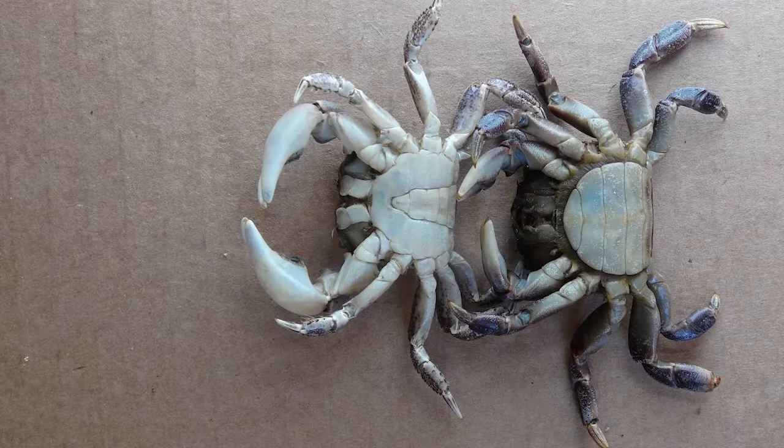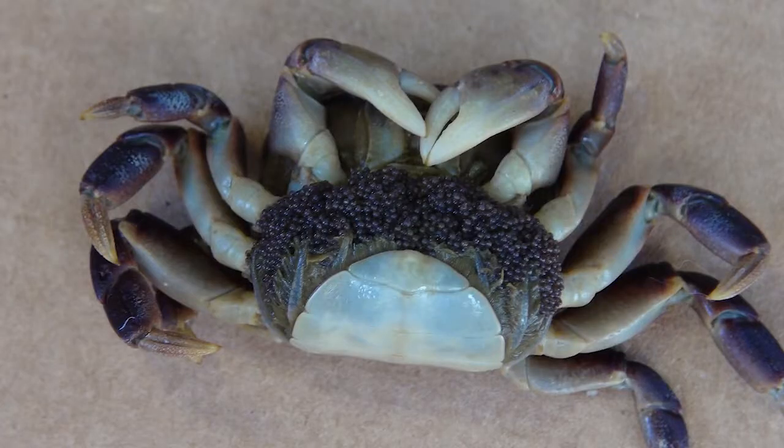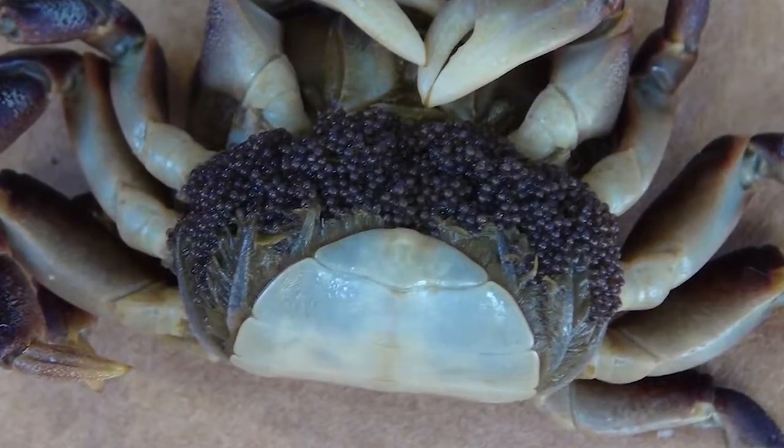It is easy to distinguish between males and females in both species. The male, shown here on the left, has a small abdomen. The female has a large one. The large abdominal segments in females provide a brooding pouch for hundreds of eggs.